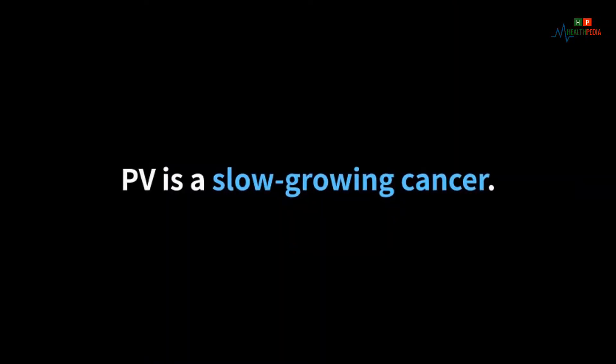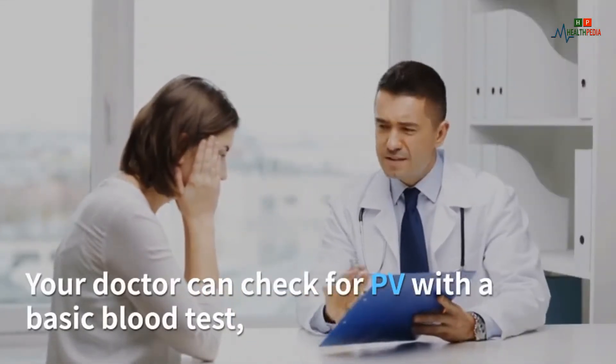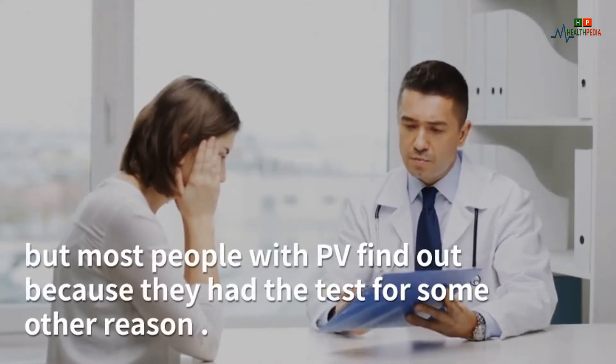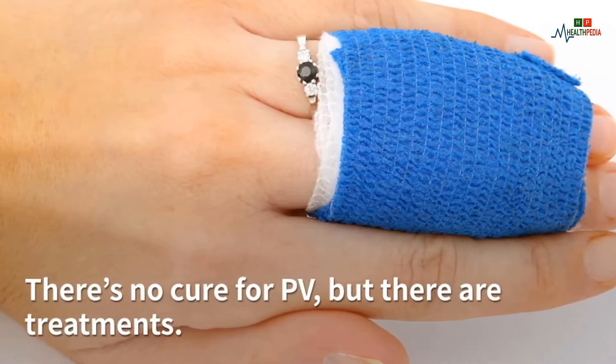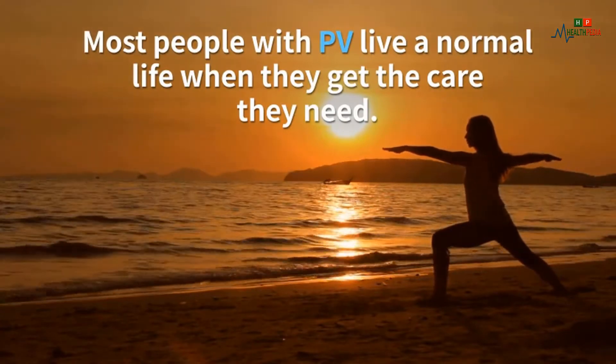Blood clots can lead to life-threatening problems such as a heart attack or stroke. PV is a slow-growing cancer — you can go years without seeing symptoms. Your doctor can check for PV with a basic blood test, but most people find out because they had the test for some other reason. There's no cure for PV, but there are treatments, and most people live a normal life when they get the care they need.